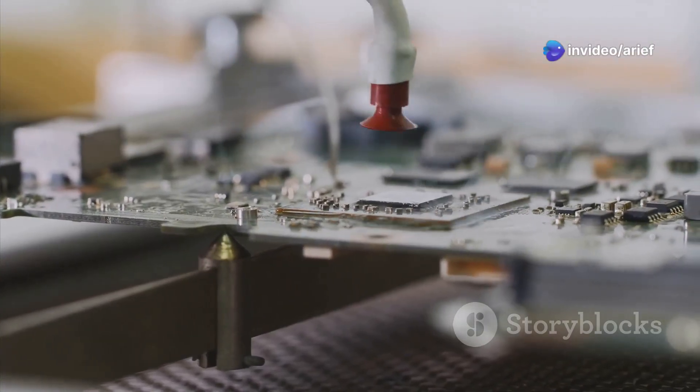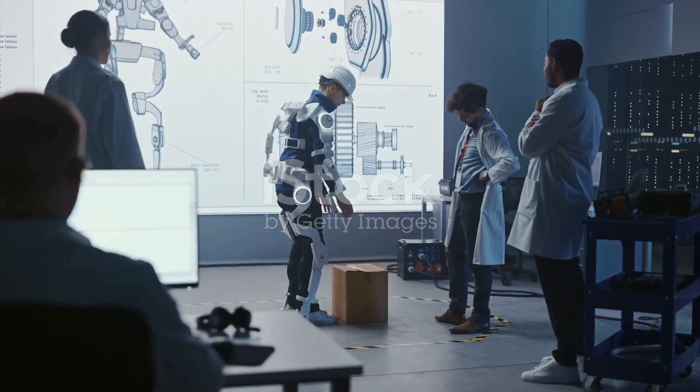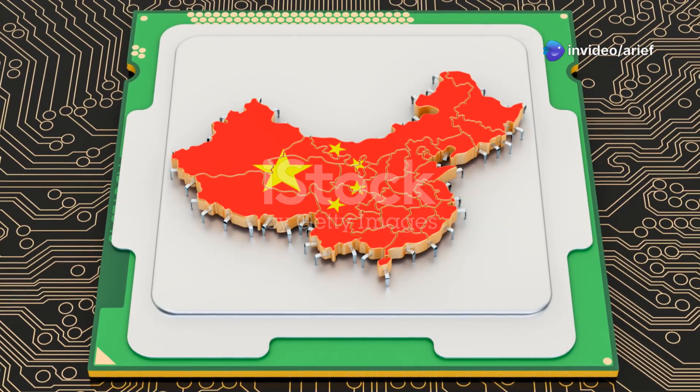Did China just create a GPU that rivals Nvidia's RTX 4060? Meet the Lisuan G100 — the first domestically developed 6-nanometer GPU from China, and it just powered on for the very first time. Let's break down what this means for the global tech race.